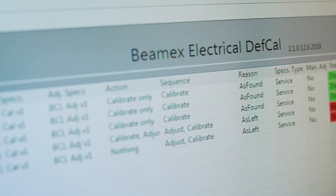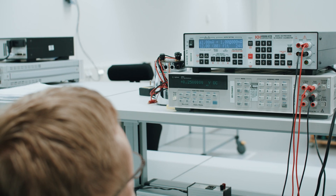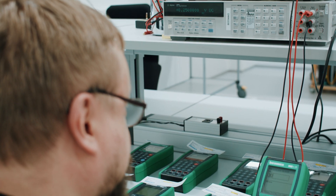As-found calibration is performed and, if needed, as-left calibration as well. Firmware and device descriptions are updated when needed.